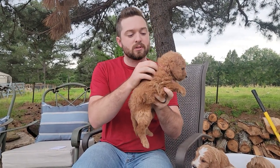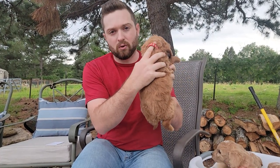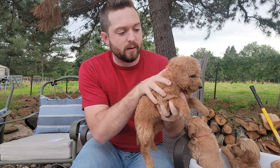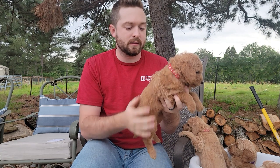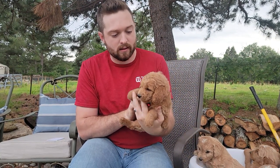So up first, I'm just going to call them by their collar names because we haven't named them yet, and we'll identify their collar colors on the website as well, so that when you go to choose, you'll be able to easily identify them. Up first, we have red collar girl.